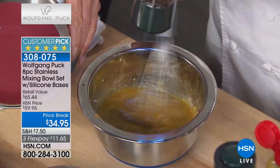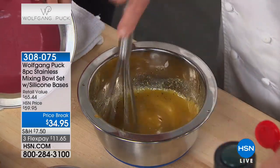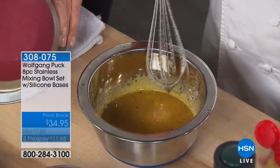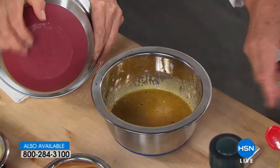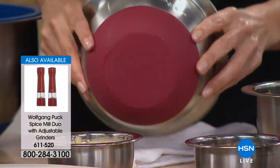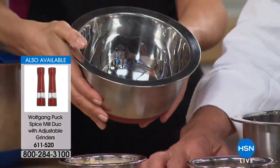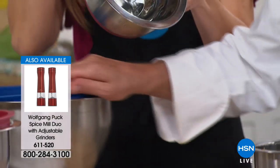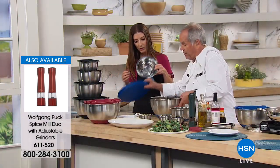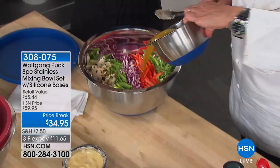Here's that silicone bottom — this is not just one little circle, it wraps all the way around the edge. Even this bowl, you could put in the oven, even with the silicone base. It's oven safe and dishwasher safe.